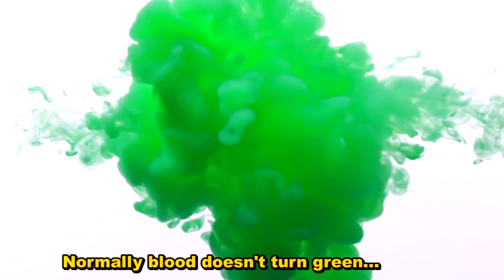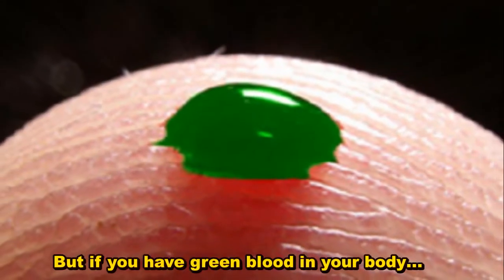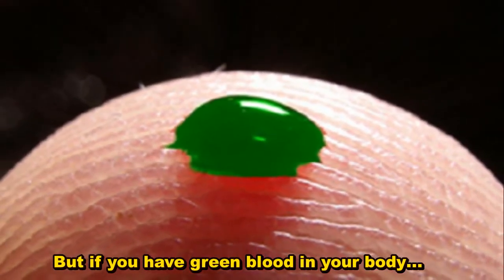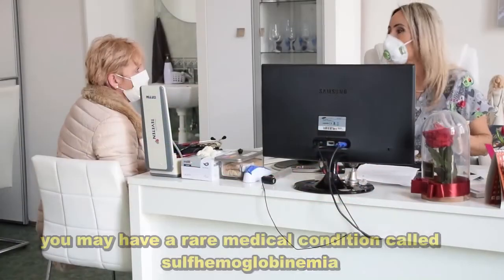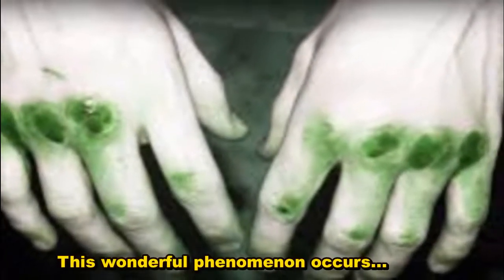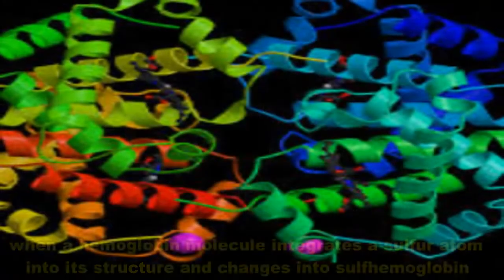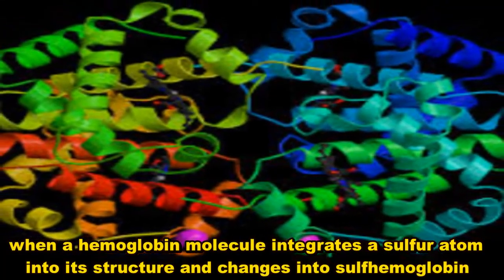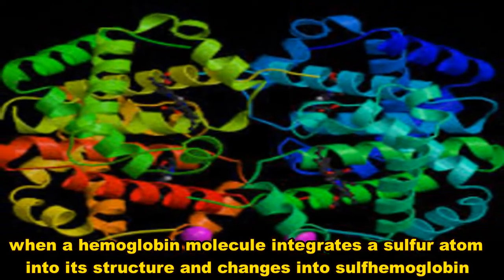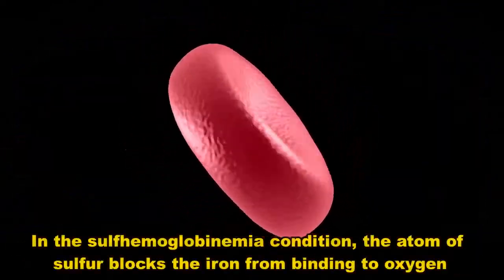Normally blood doesn't turn green. But if you have green blood in your body, you may have a rare medical condition called sulfhemoglobinemia. This phenomenon occurs when a hemoglobin molecule integrates a sulfur atom into its structure and changes into sulfhemoglobin.